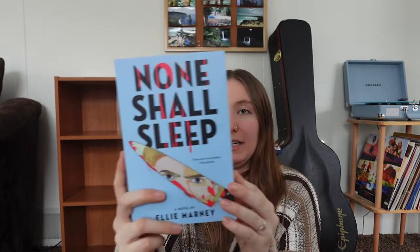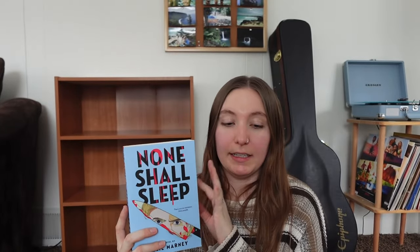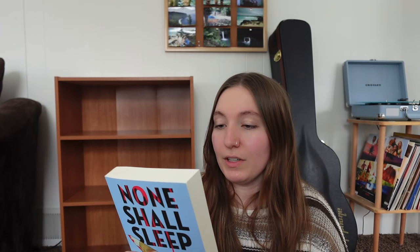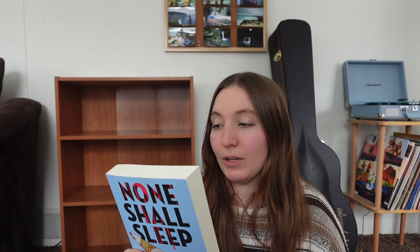The next one I got is None Shall Sleep by Ellie Marney — it has such a nice cover. Basically it's set in 1982 Quantico, Virginia: two teenagers — serial killer survivor Emma Lewis and US Marshal candidate Travis Bell — are recruited by the FBI to interview convicted juvenile killers and provide insight on cold cases. It reminds me a lot of the Naturals series, which I just finished. Sounds like teenage FBI. I've heard mixed reviews but I want to form my own opinion.